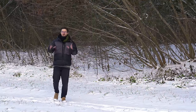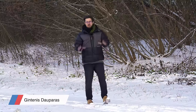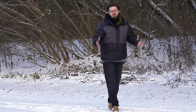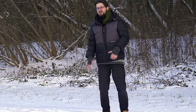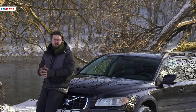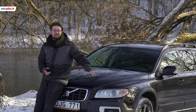Hello friends, welcome to the toplius.lt portal used car review. I'm Gintenis. If you want to subscribe to our channel, then you will see the next video. Share it, like it, comment it. I'll see you in the next video. Volvo XC70.